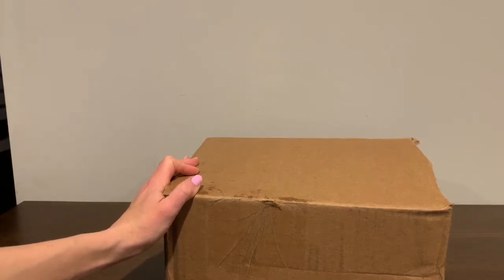Hi everyone, this is Amanda from MealFinds.com and today I'm excited to be opening a box from Think Coffee.